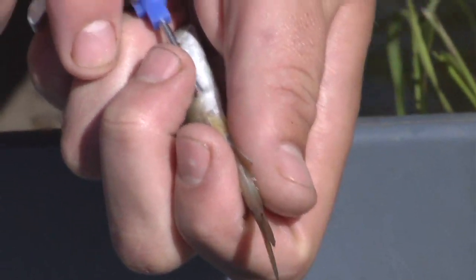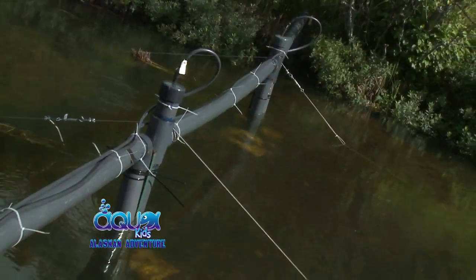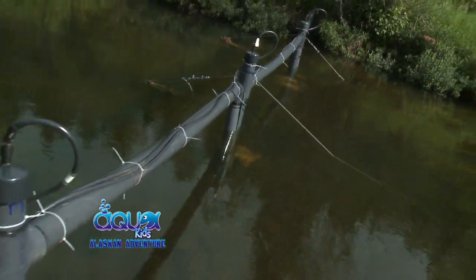Pit tags are inserted under the skin into the abdominal cavity of the fish, and it doesn't appear to hurt them. The tags last for the life of the fish — there are no batteries involved. The only time they give a signal is when they pass through antennas. The antenna picks up an electronic signal that's 13 digits long — it's like giving the fish a social security number.